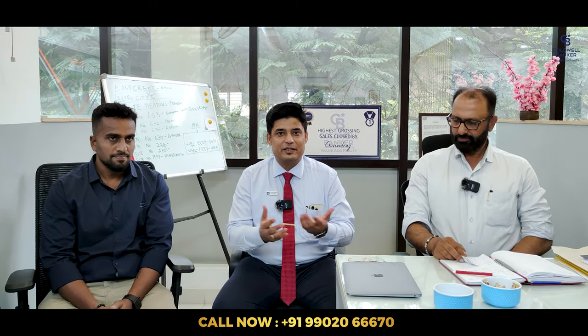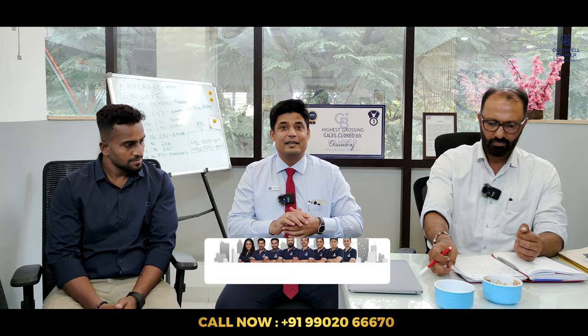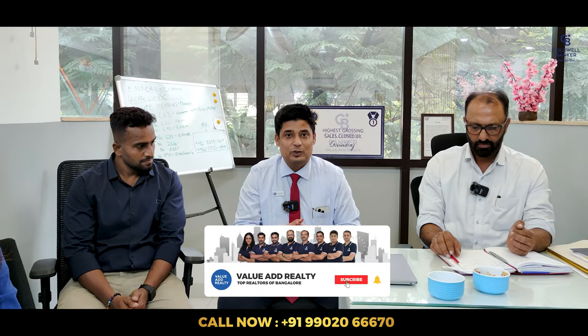Hello viewers, welcome to another fabulous real estate video. Today is a Monday morning — our usual weekly Monday morning meeting — and we are going to talk about some of the exciting deals available in the market, and even before they hit the market, our partners will share them with you all. Comment below.